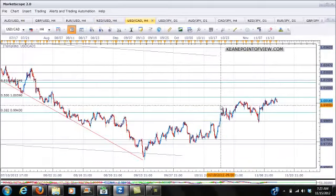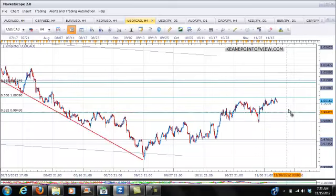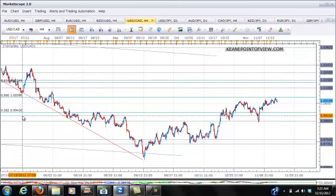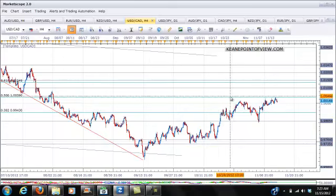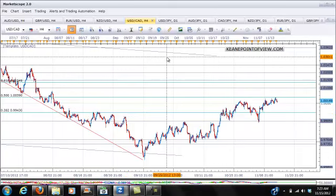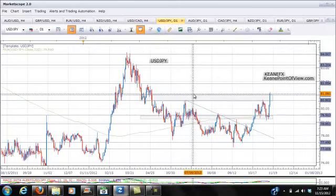USD/CAD is still sitting around parity — it sure likes that level. It did go up and test the 50% Fibonacci level that we've been talking about for quite some time. To get moving, we'll need a break below the 0.9900 area and we could be heading back down to 0.9825 at 99.43. A break above parity and we could be on our way up to the 1.0150 level, which would put us right back into the extreme consolidation zones we had in the beginning of the year.